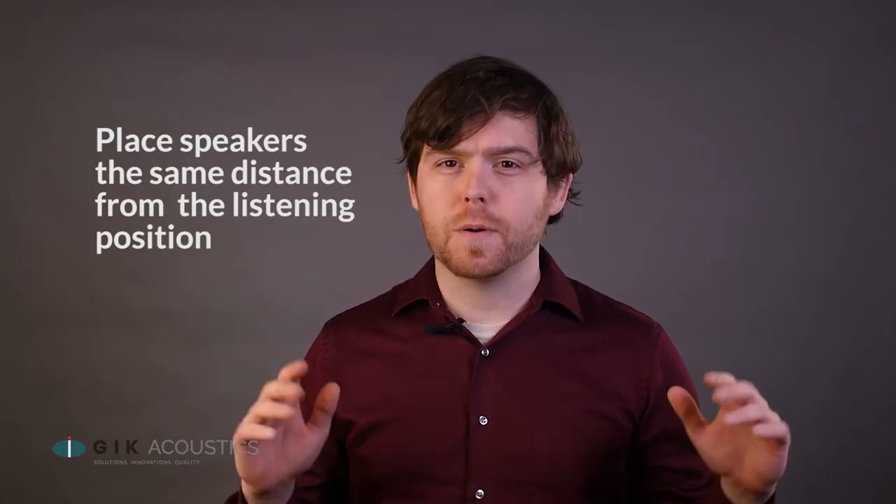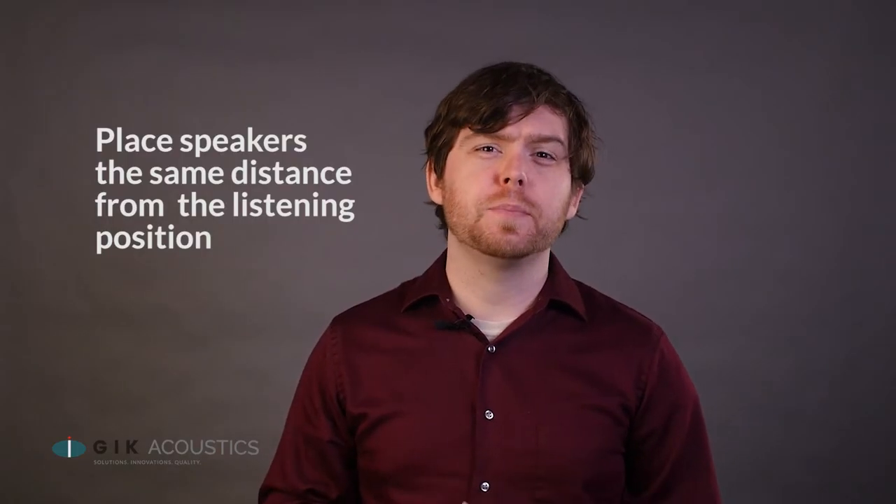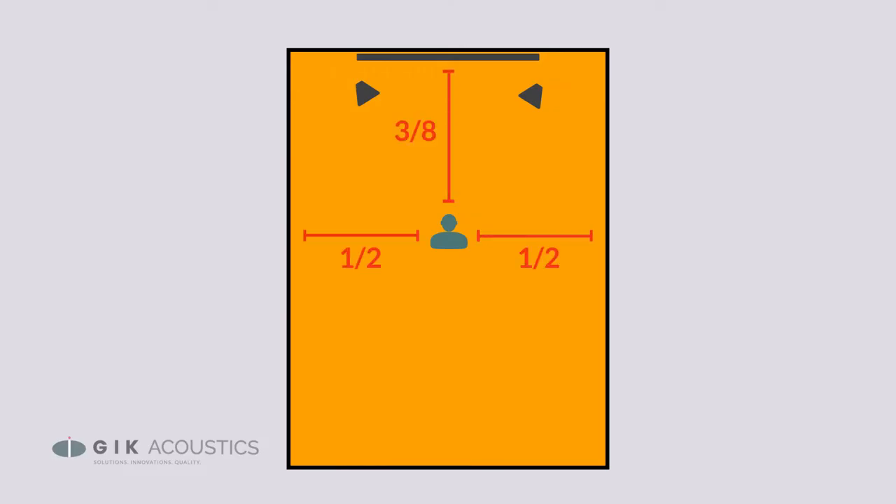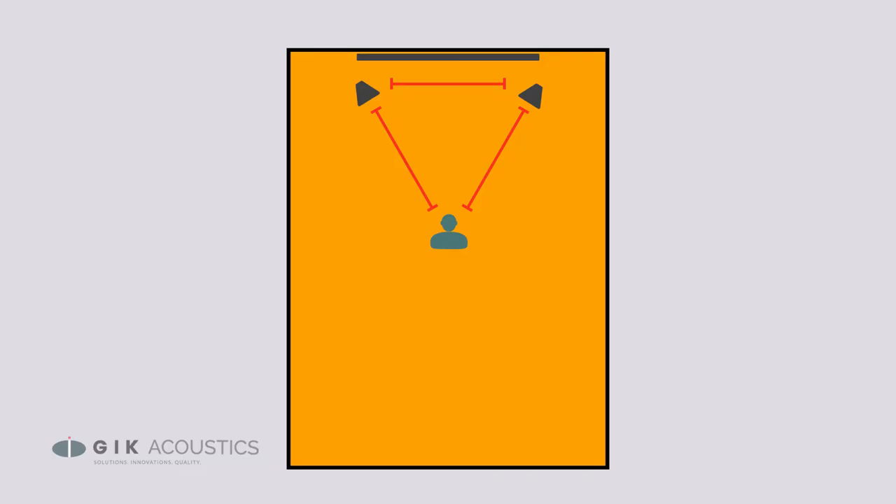All speakers should be equidistant from the listening position. If you're using a two-channel setup, you can follow the basic guidelines for any listening room: start with your listening position centered between your two long walls and about 38%, or three-eighths, away from your front short wall, with your front speakers and listening position forming an equilateral triangle.